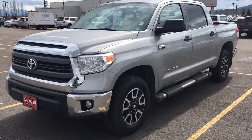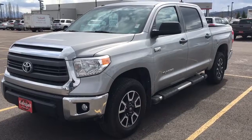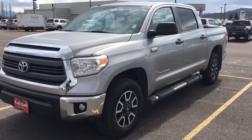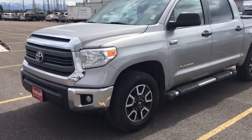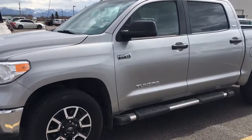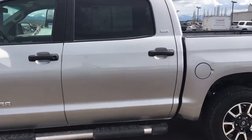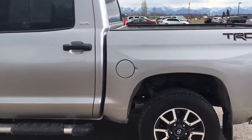Hey Sid, this is Craig from Kelspell Toyota. I just thought I'd do a quick video for you on this Tundra you're kind of interested in. This is the silver one that we have here — 2015. I'm just going to do a quick walk around for you so you can see exactly what the vehicle is and what kind of condition it's in.